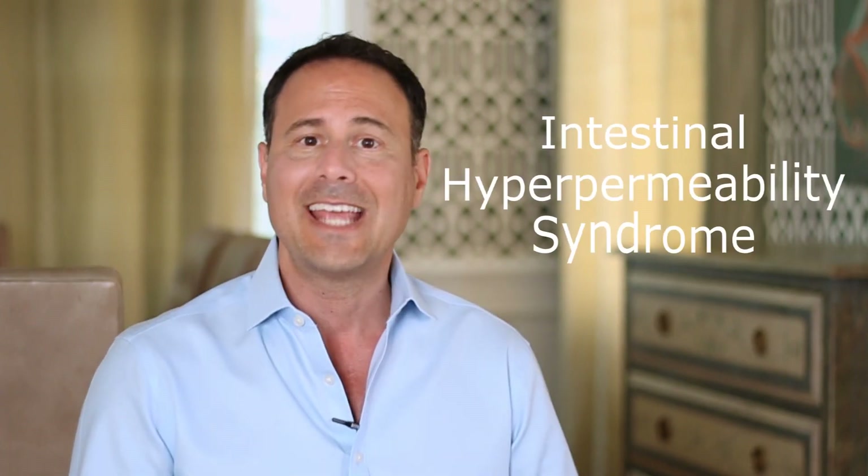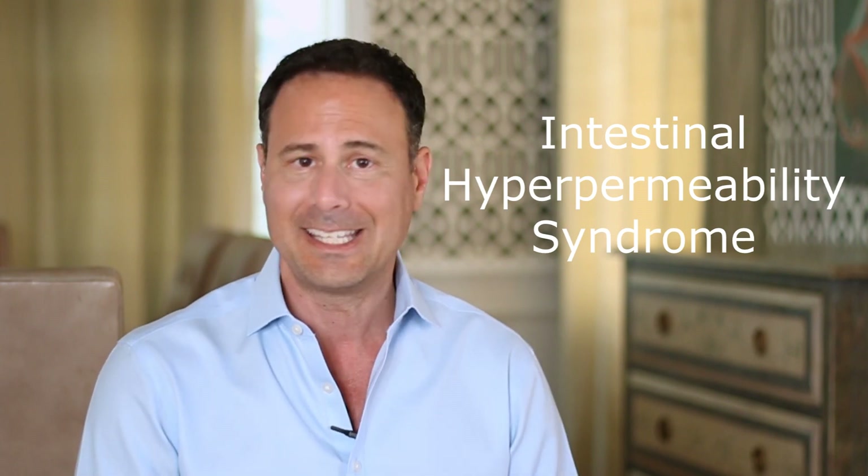Hey everybody, welcome to another episode of the Digestion Diaries. I'm Dr. Jason Paikin and what I want to talk about today is something called leaky gut. If you've been searching around the internet for digestive issues, I'm sure you've come across the term. It's kind of a disgusting term and it's really not a scientific term, but it's easier than saying intestinal hyperpermeability syndrome. So let's just call it leaky gut.